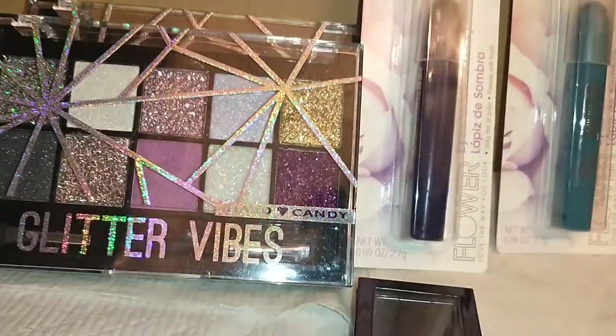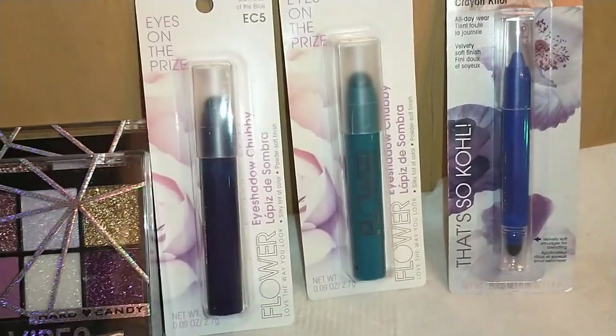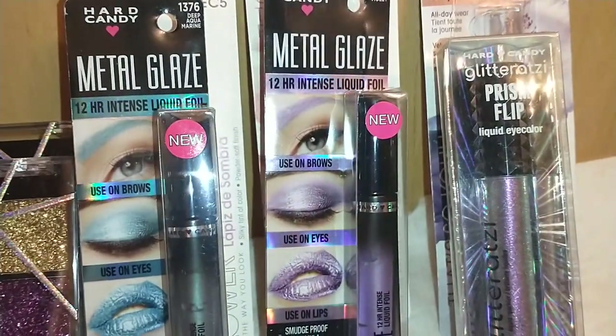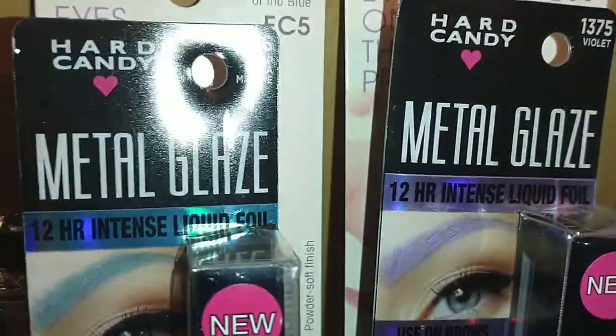Beautiful, beautiful colors — can you believe it's a dollar? Also by Hard Candy, I found the Metal Glaze 12-Hour Intense Liquid Foil in 1376.